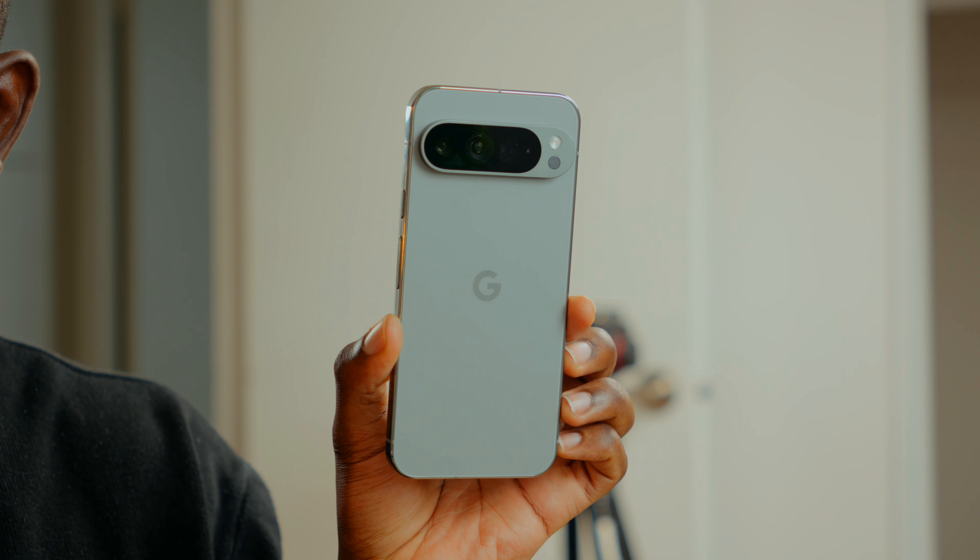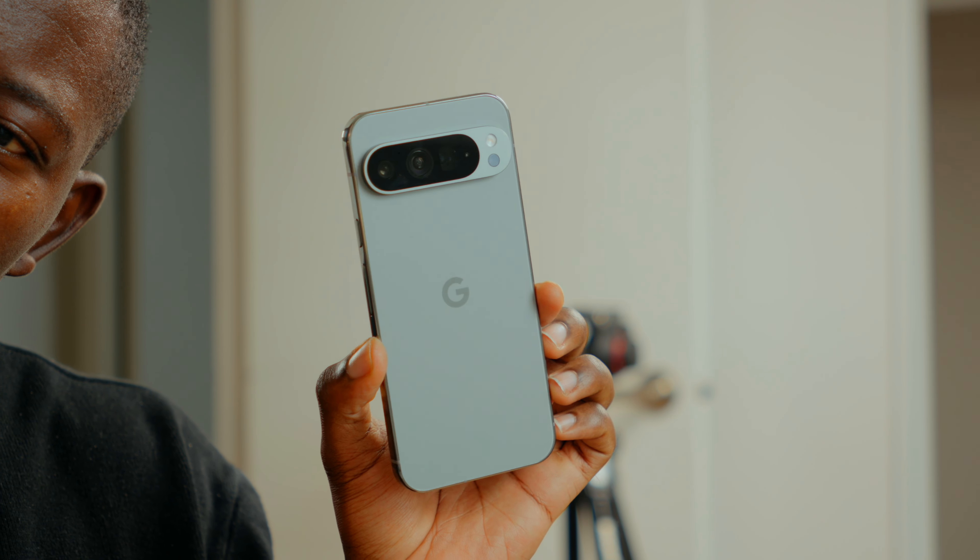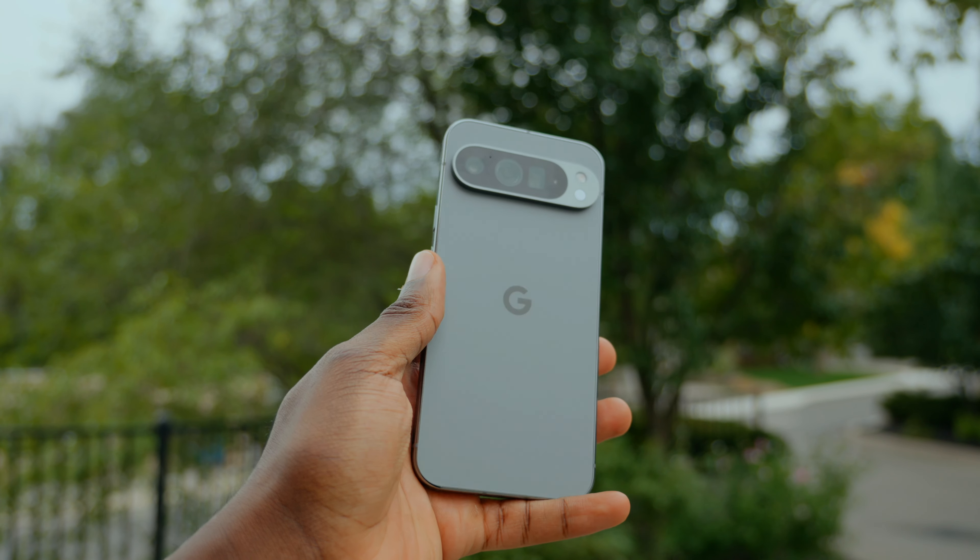Hey guys, my name is Koen Sola, but you can call me KJ. I want to quickly cover the hardware improvements between this and the older Pixel 8 Pro and the differences with the smaller Pixel 9. One thing I have to give credit to Google for is making those small incremental changes to their designs to give it a fresh look.